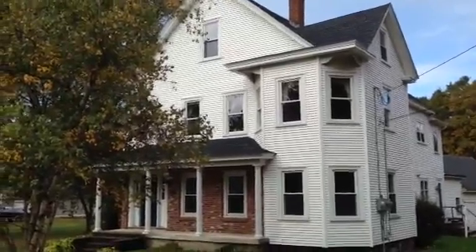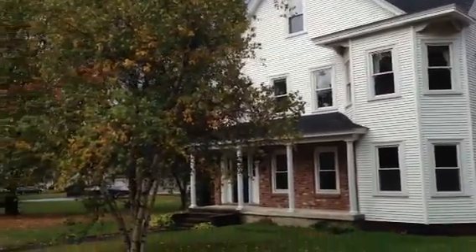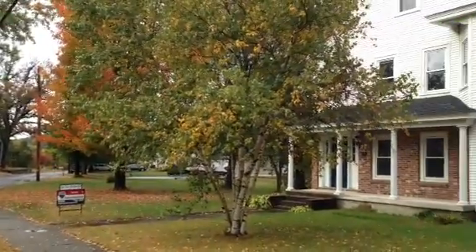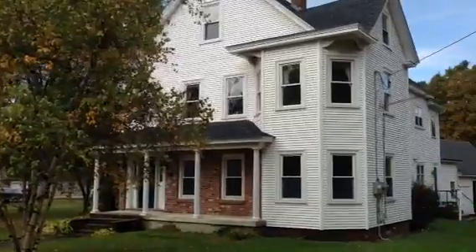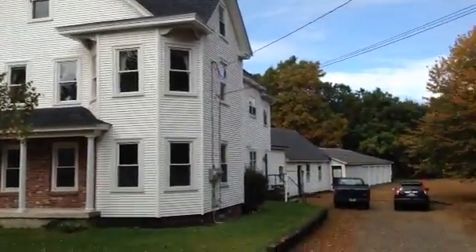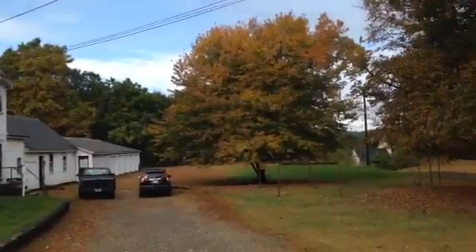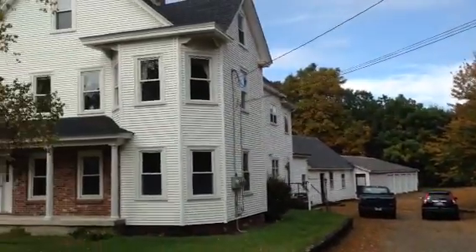Hey, this is Pam Crawford of the Crawford Realty Team with RE-MAX Professional Associates. And today I am in Grafton, Massachusetts. This is an awesome two-family with a five-bay garage on more than three and a half acres of land. And this is your video sneak peek.